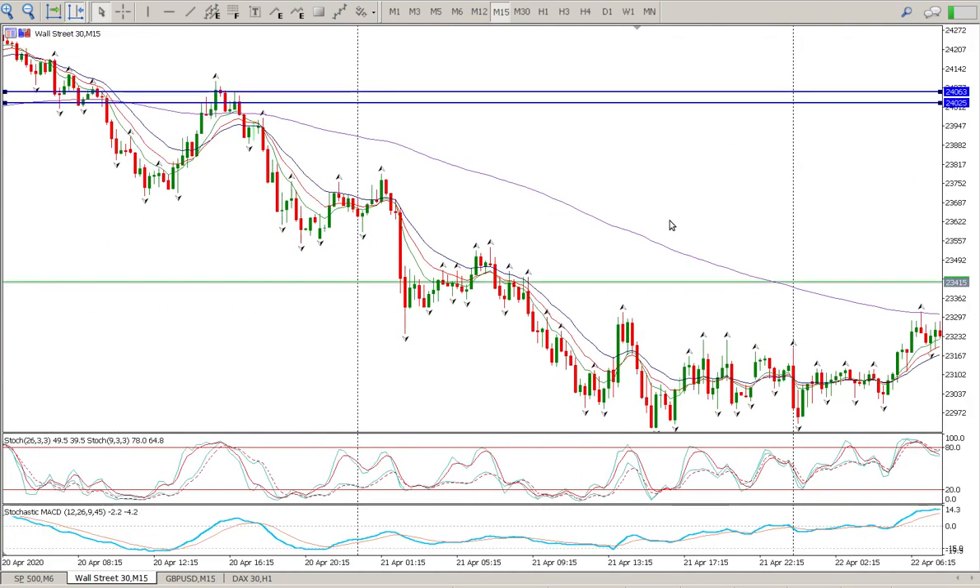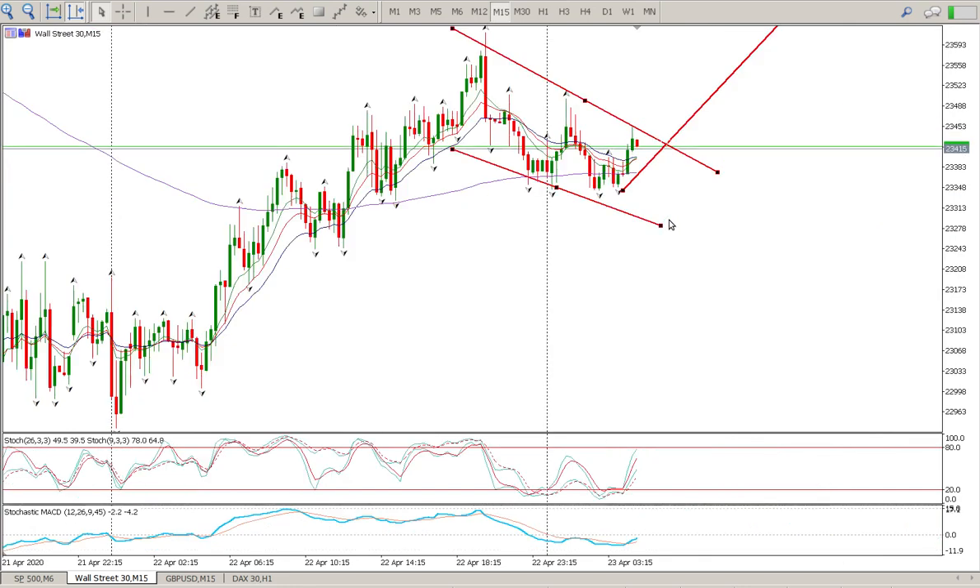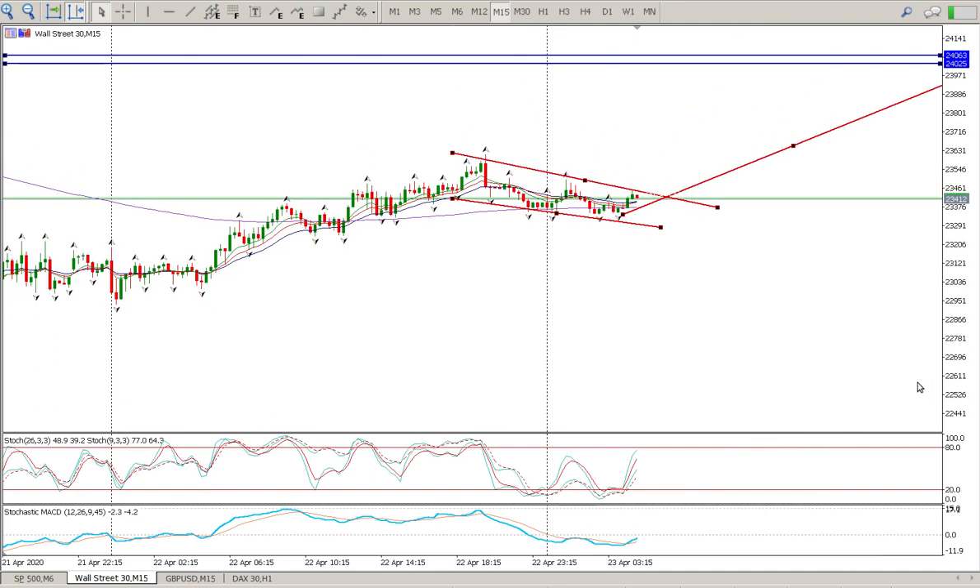That's my view today — looking for longs and anticipating a move to the 61.8 Fibonacci over the next two days hopefully. I don't really want to hold it over the weekend, but we'll see where we end up tomorrow. That's it for me today, I hope it helps — catch you later, cheers.